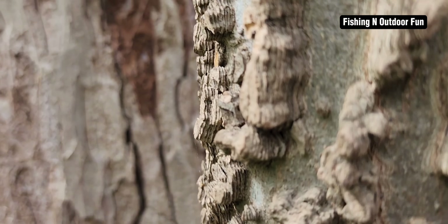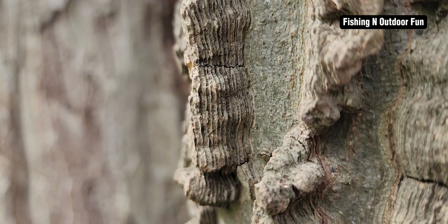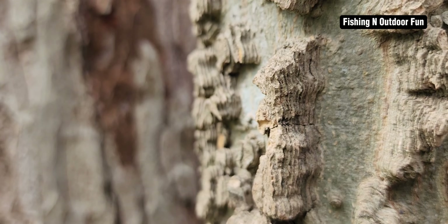What does this look like? You can see layers on it — yeah, it's like layers. It's an interesting tree.